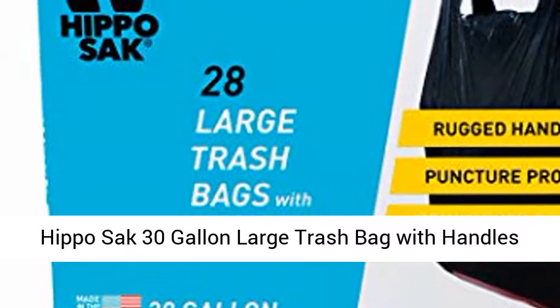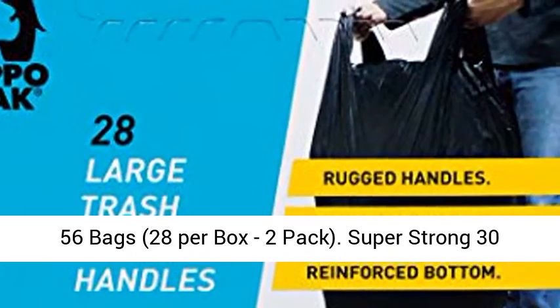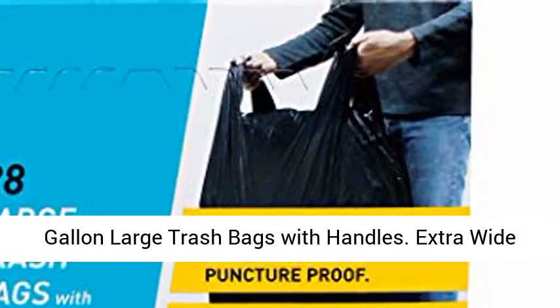Hippo Sack 30 gallon large trash bags with handles — 56 bags, 28 per box, 2 pack. Super strong 30 gallon large trash bags with handles.